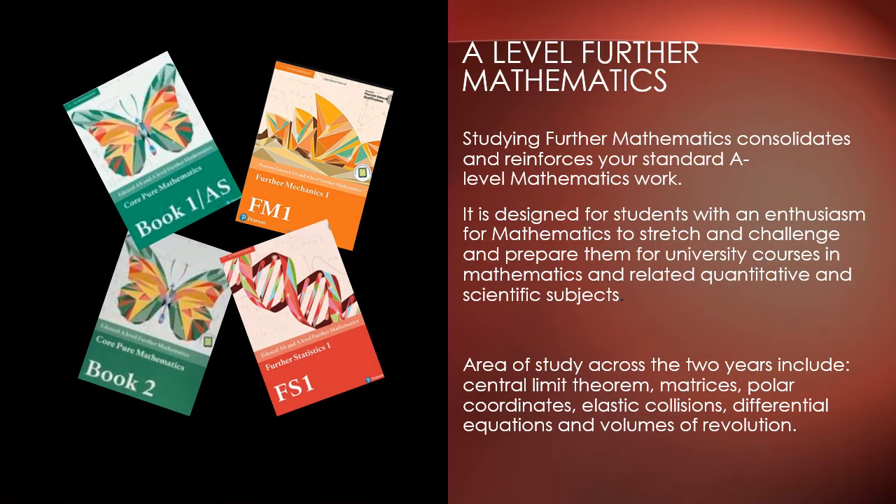A level further maths is designed to stretch and challenge students. Students who take further maths usually go on to do a degree in maths or a qualification heavily weighted in maths. The course delves further into the pure, mechanics and stats sections of maths, and some key topics are shown on the screen below.